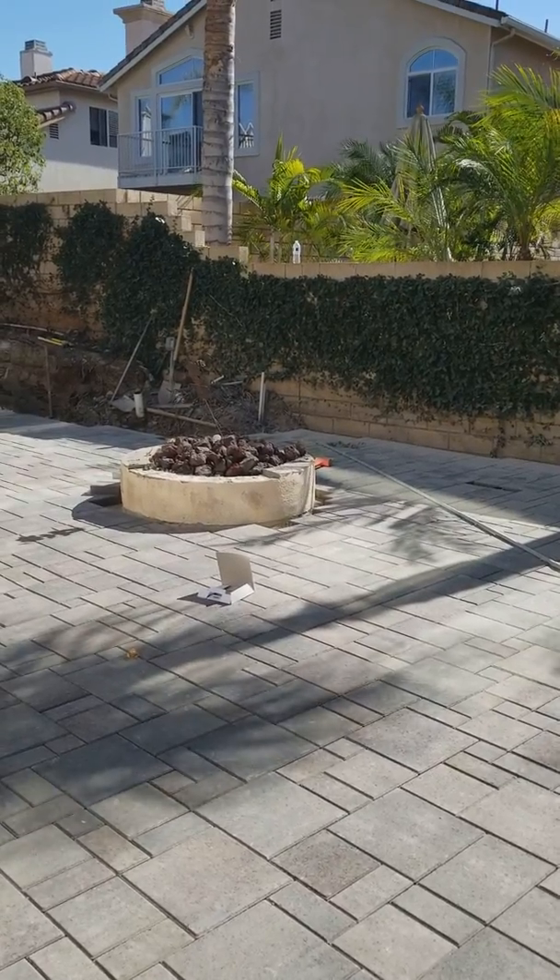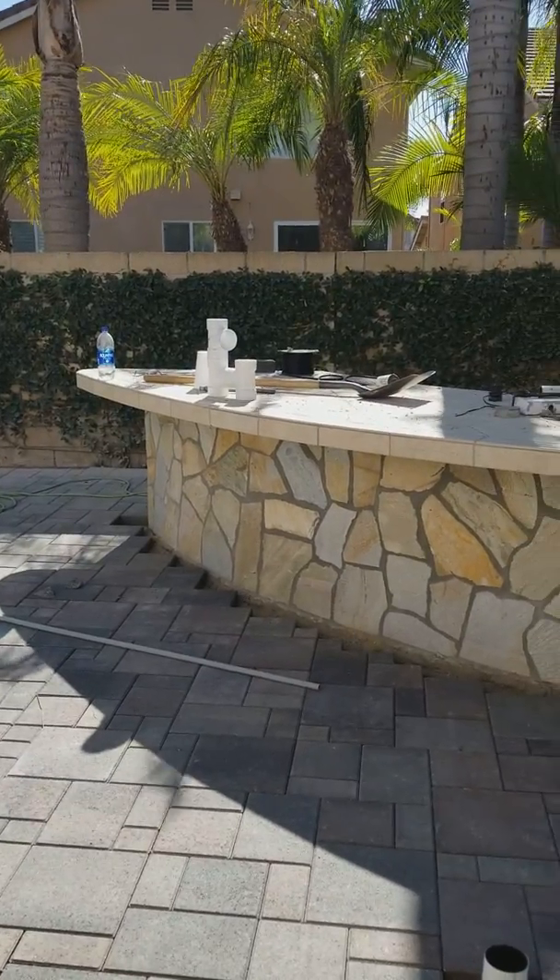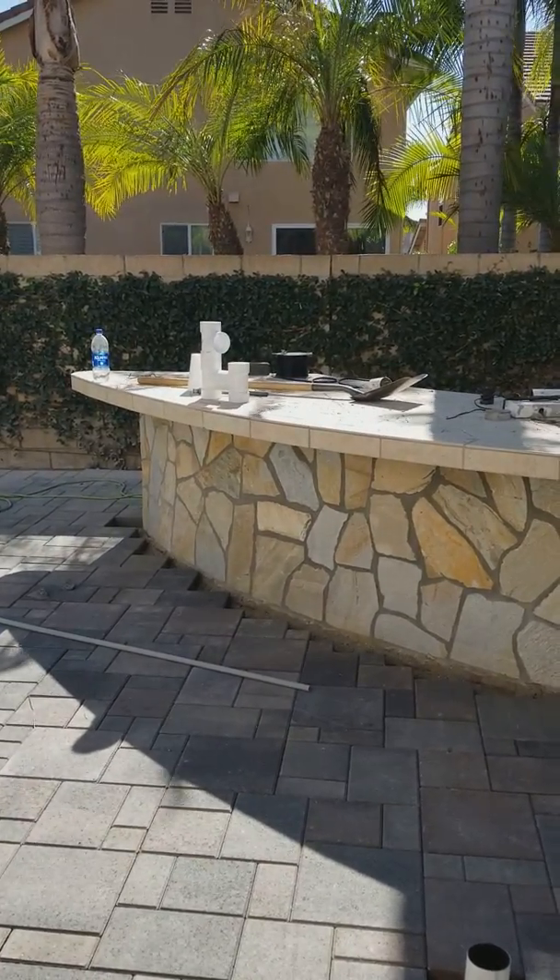So we're really trying to tie everything in. This stack stone on the fire pit is going to be similar to the stone colors of the barbecue.